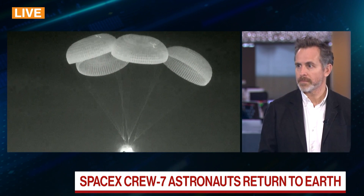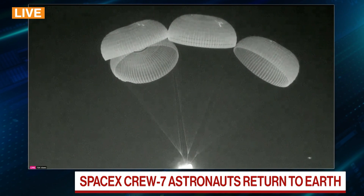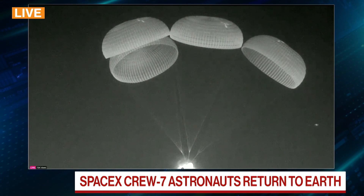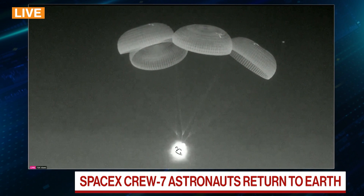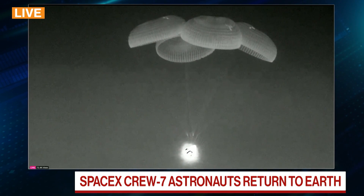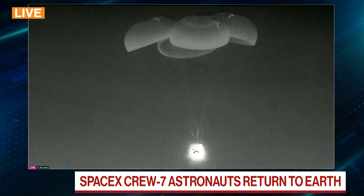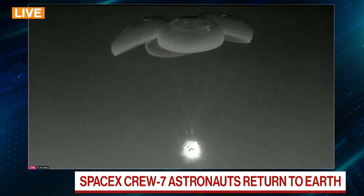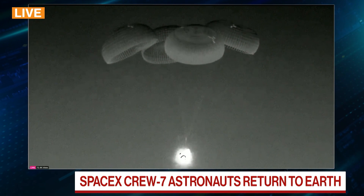And this is the Dragon capsule. It re-entered travelling at about 350 miles an hour when it re-entered the Earth's atmosphere. At about 18,000 feet, they deployed the first two parachutes. You can see the four parachutes now that were deployed a little later. They expect to slow down from 350 miles an hour to around 15 miles an hour before splashdown off the coast of Florida.